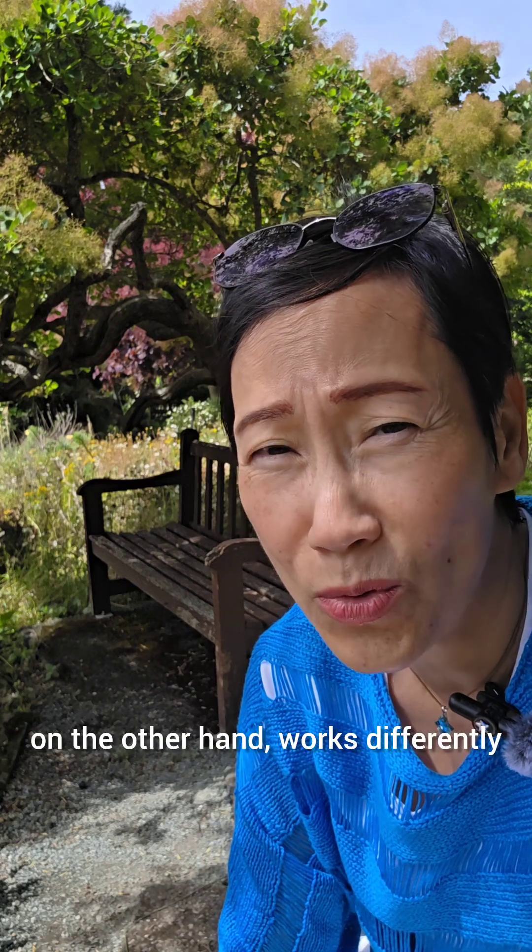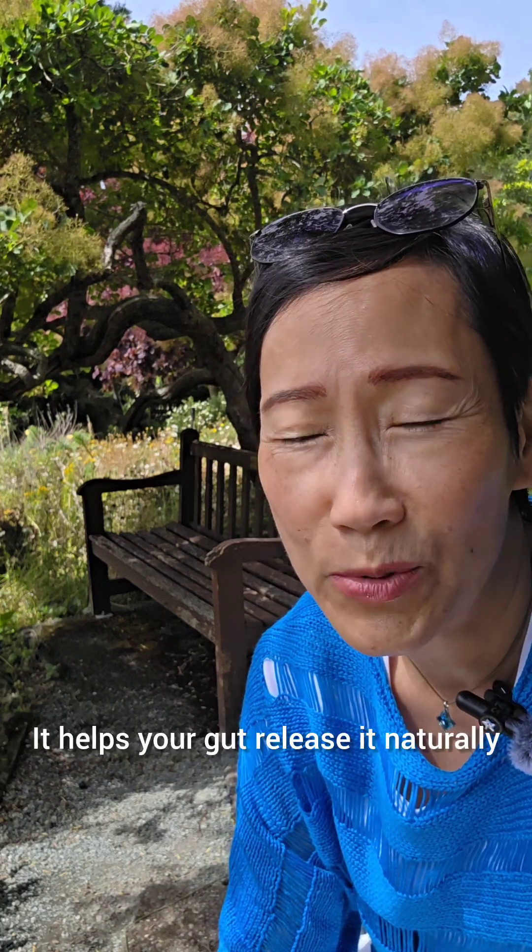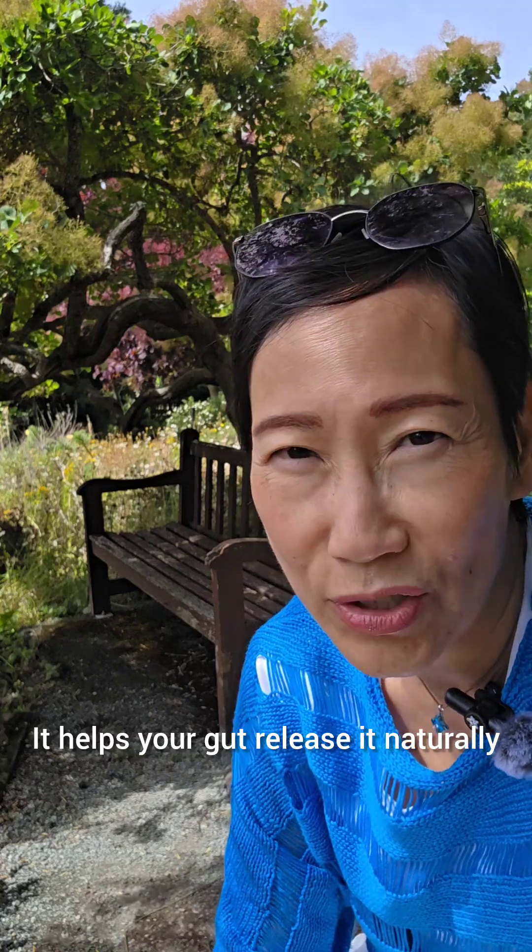Mature hops extract, on the other hand, works differently. It doesn't mimic GLP-1 — it helps your gut release it naturally.